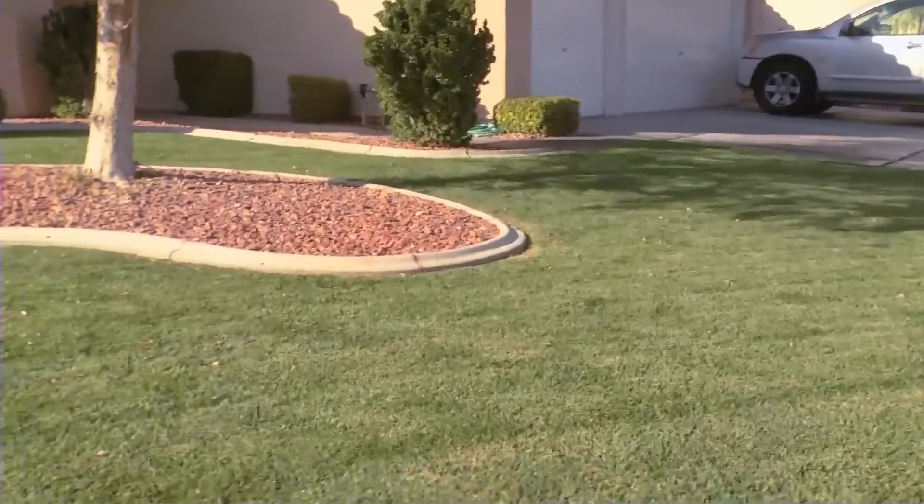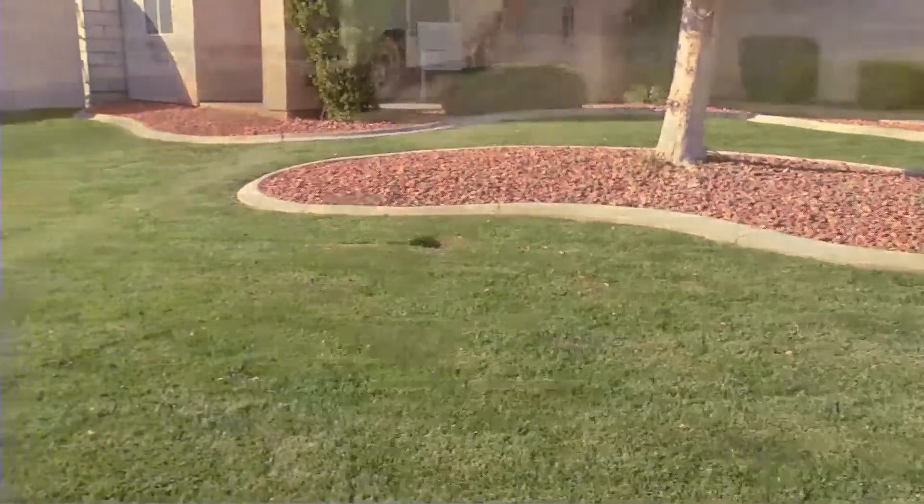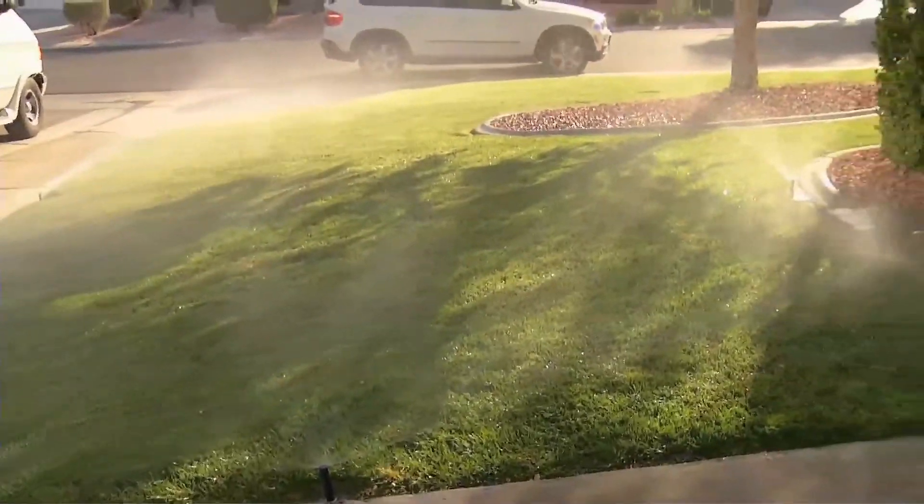Water bills tend to be at their highest in the summer, when landscape watering increases. Continue to conserve by following these tips. Water your landscape only as needed.